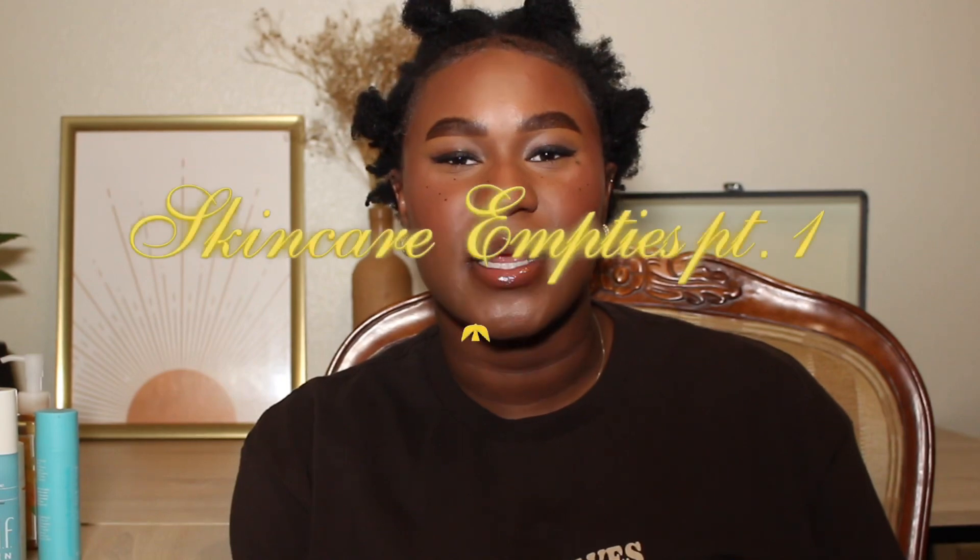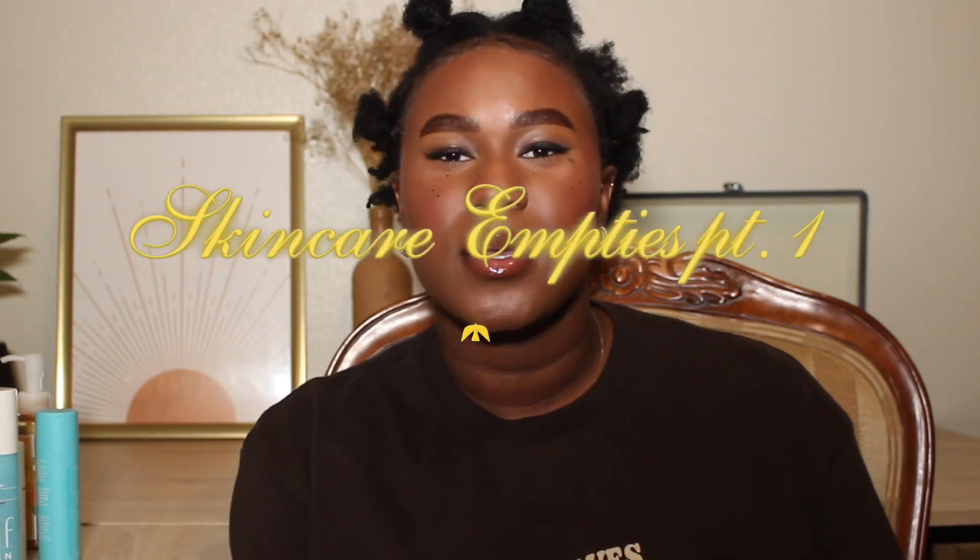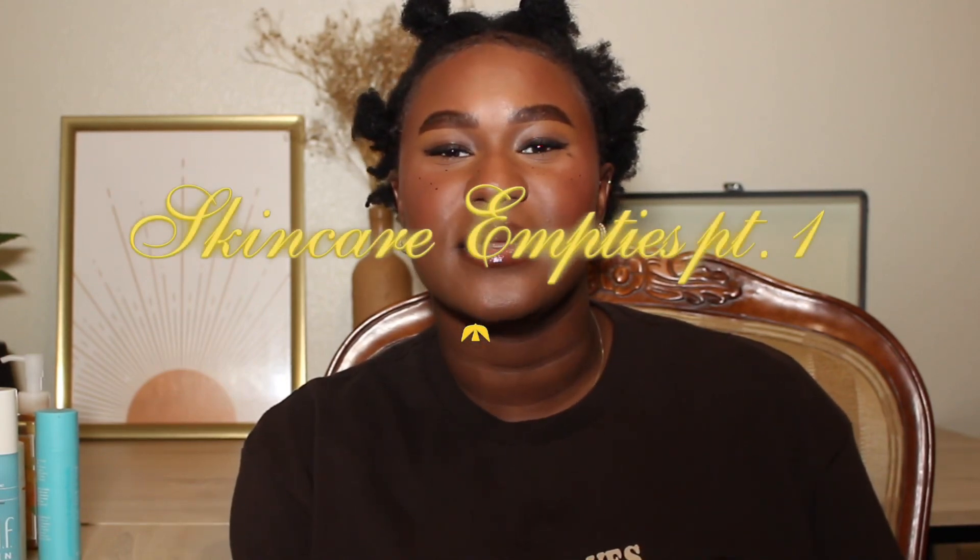Hey guys, if you already know, it's Kaz Mataz, you can call me Kaz. I hope you guys are doing well today, and if not, hopefully I can bring you good spirits and good vibes. And if you're new here, welcome. Today's video is going to be an empties video, specifically my skincare empties. So if you'd like to see, then stay tuned.